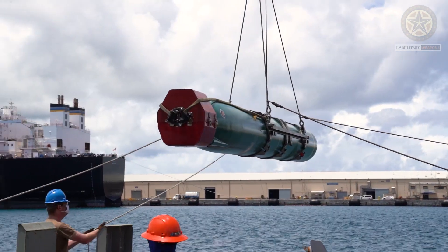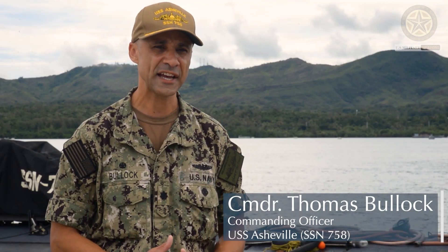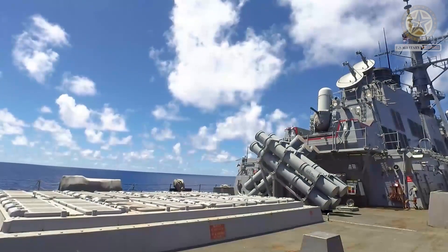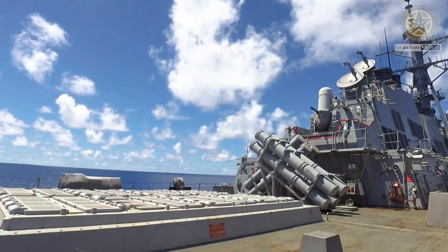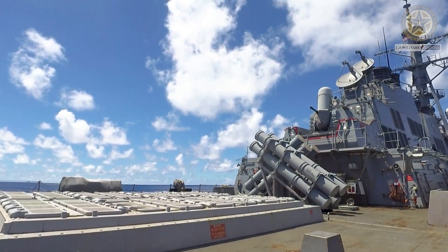The Harpoon anti-ship missile is probably the most common weapon of its type in the west. Since it entered production with McDonnell Douglas, now part of Boeing, in 1975, over 7,000 have been produced equipping hundreds of ships around the world. At the relatively cheap price of around 1.5 million dollars, this weapon system is versatile.